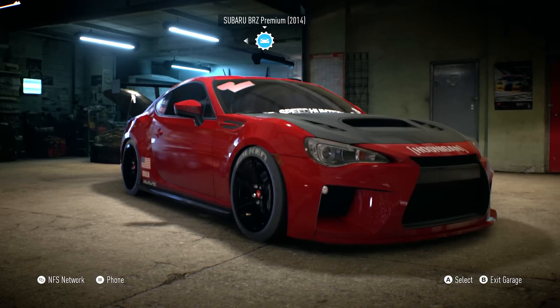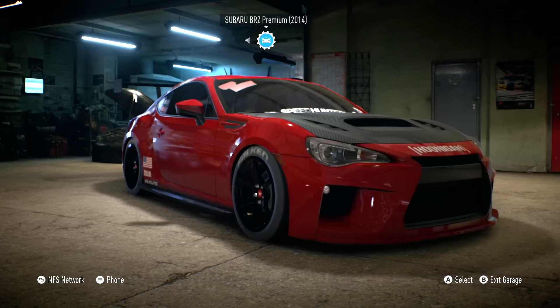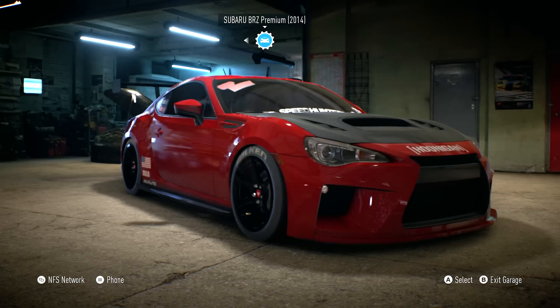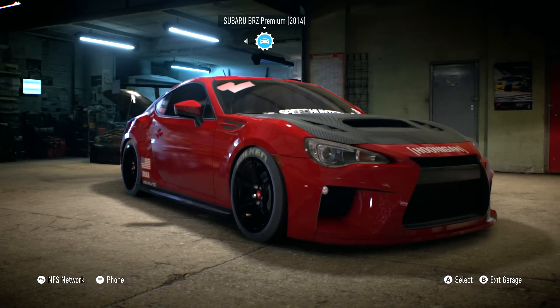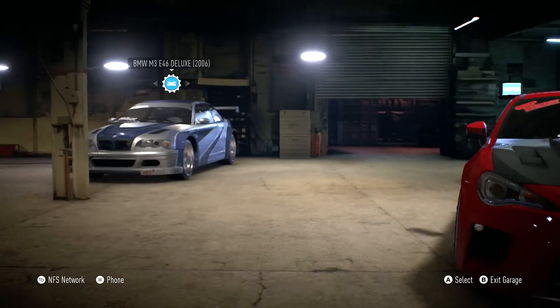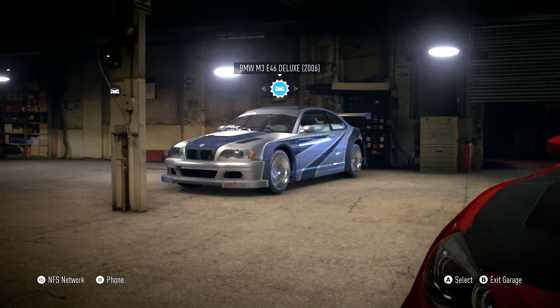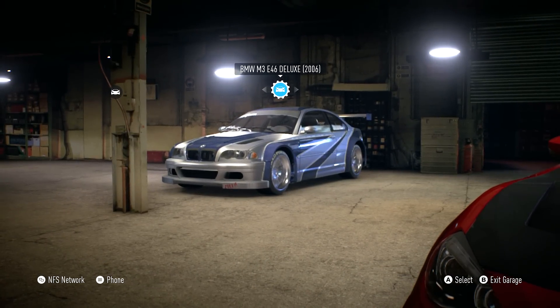What's going on guys, welcome back to more Need for Speed. Today is finally launch day for Need for Speed, which means I finally have the physical copy of the game in my hands. We pre-ordered the deluxe edition, so we have access to the BMW M3 E46 deluxe - the staple car from Most Wanted and NFS 2015.